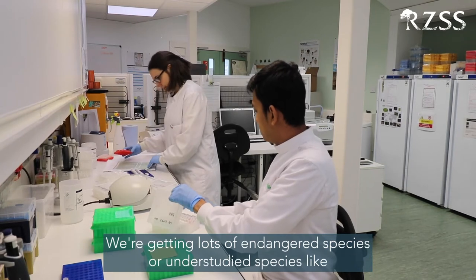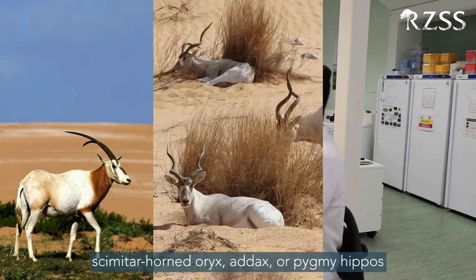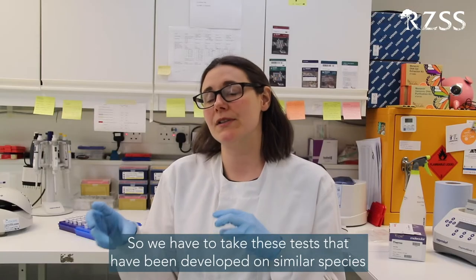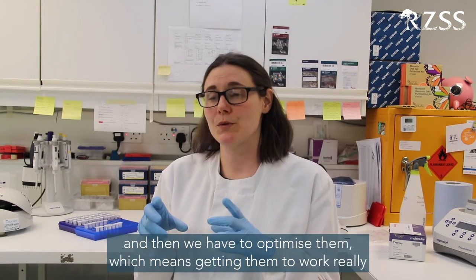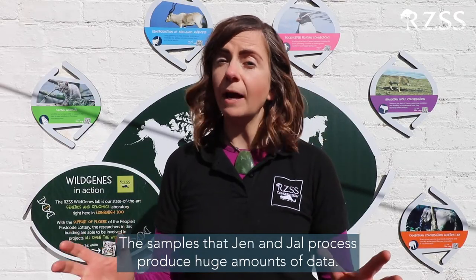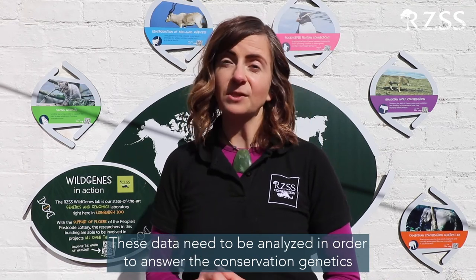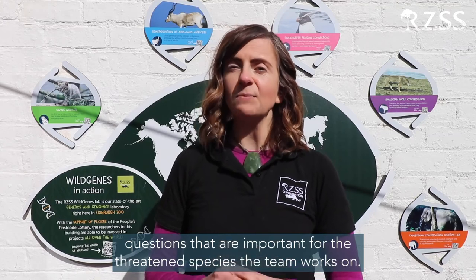We're working with lots of endangered or understudied species like the Scimitar Oryx, the Addax, and the Pygmy Hippos — there hasn't been a lot of work done on them. So we have to take tests developed on similar species and then optimise them, which means getting them to work really well for the samples we're working on. The samples that the team processes produce huge amounts of data, which need to be analysed to answer the conservation genetics questions important for the threatened species the team works on.